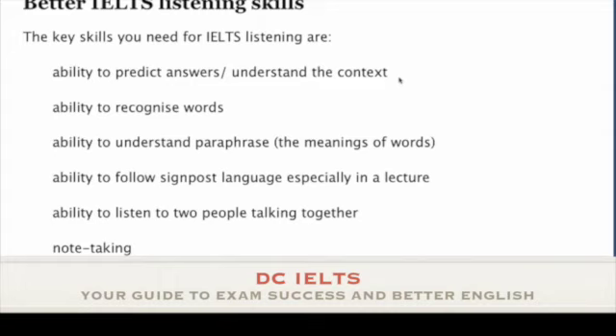In the IELTS listening test, you want to read the questions first, perhaps guess, predict answers — but more importantly, to help you understand the context.